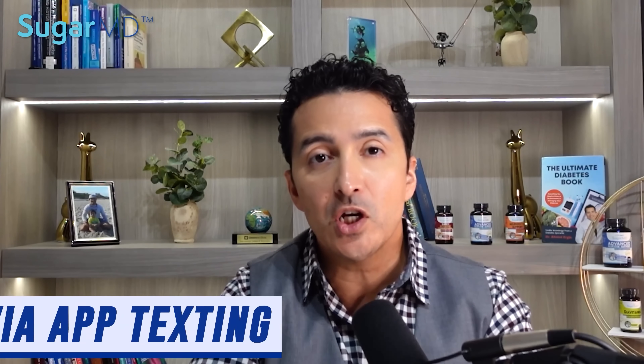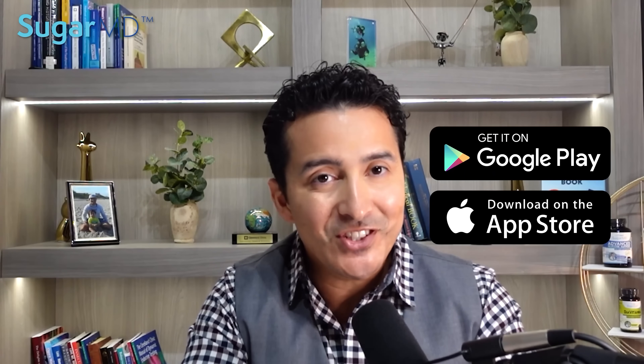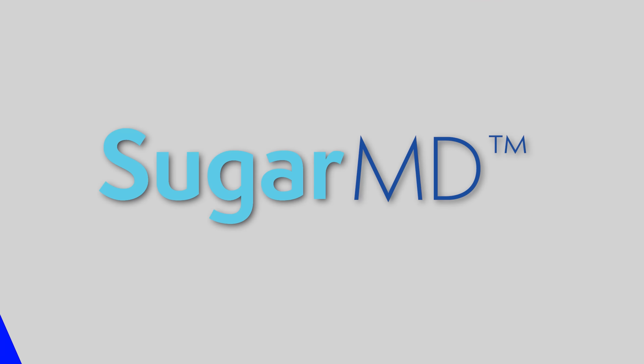Have you downloaded the SugarMD app yet? If not, you are missing out on some great resources for managing your diabetes. Our team of experts offer free coaching via app texting so you can get answers to all of your diet and diabetes related questions. Plus, using the app daily will help you stay on track and make healthy choices. So download the app today and start living your best life. Remember to subscribe to our newsletter for weekly educational emails as well.